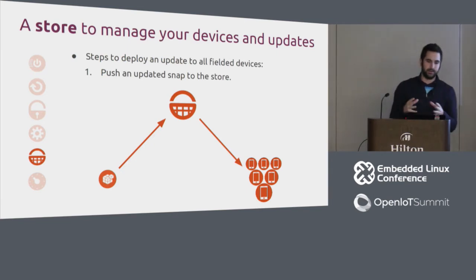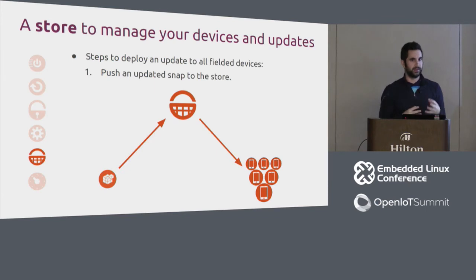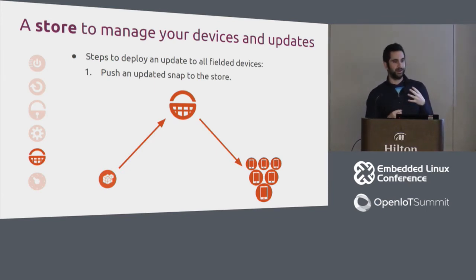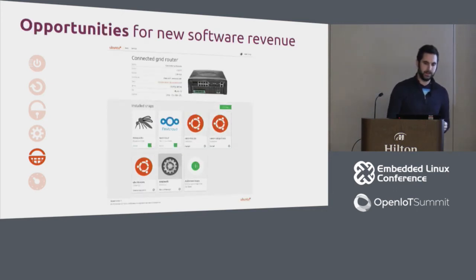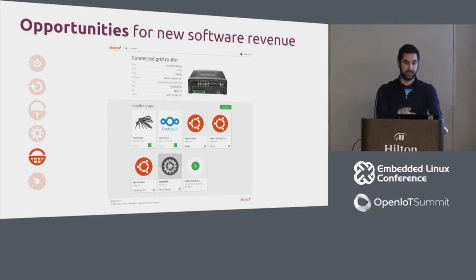One of the biggest problems with IoT devices today is that they rely on the user to update, or have no update mechanism at all. With Ubuntu Core, the entire snap update story is included: push an updated snap to the store and all your devices automatically update — a side effect of using Ubuntu Core. Additionally, there are revenue opportunities: with SnapWeb pre-installed, users can install add-on snaps through a browser interface, allowing you to sell add-ons to device purchasers.